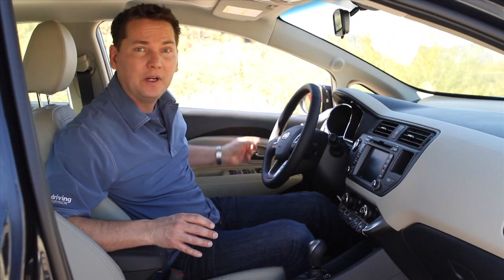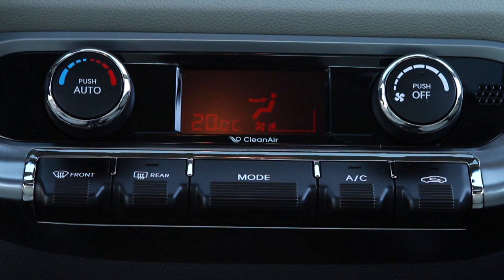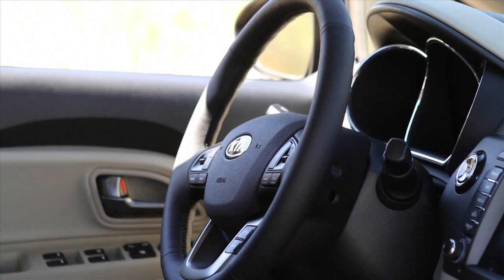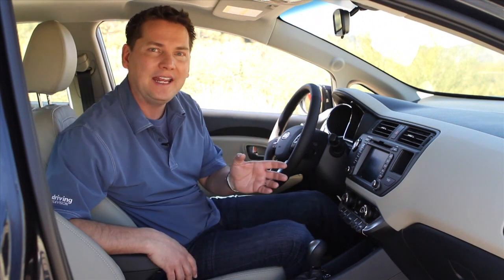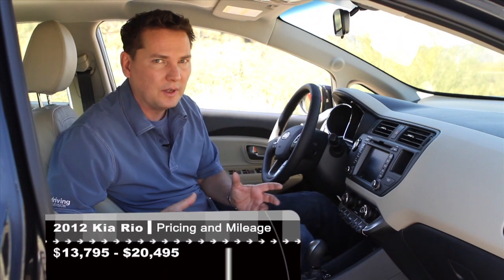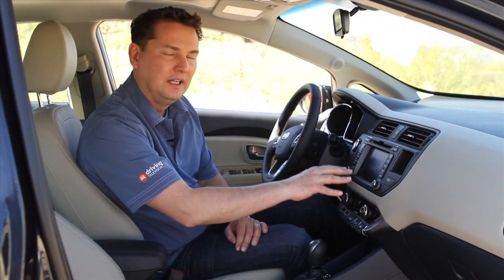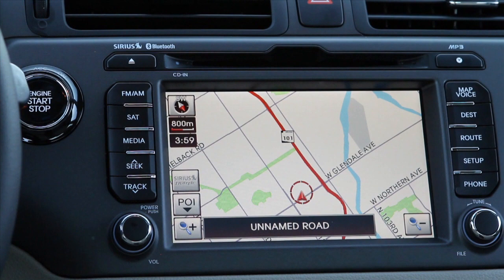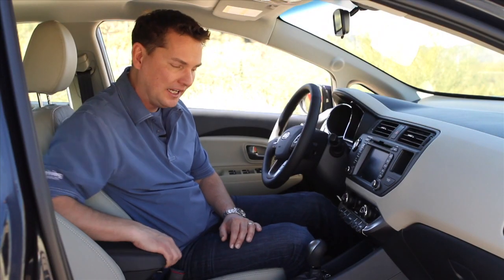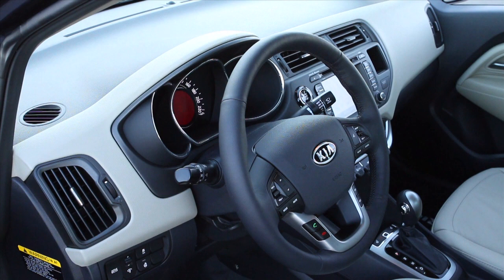What you get are power windows, power door locks, air conditioning, USB connectivity for your radio, satellite radio, and steering wheel mounted radio controls — all for $13,795. The top model comes in at just around $21,000. For your money you get a soft touch dash, automatic climate control, satellite navigation, a backup camera, a sliding armrest, leather seats, and a heated steering wheel — the very first subcompact car to have a heated steering wheel. So you can really pick the basic or go full out.